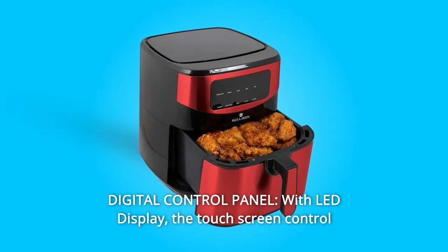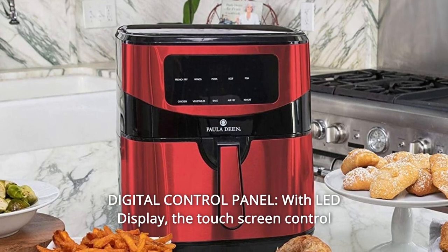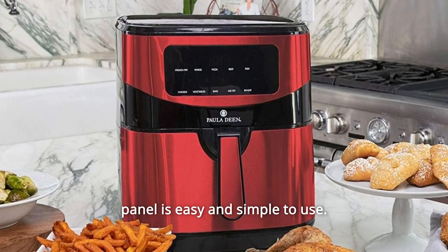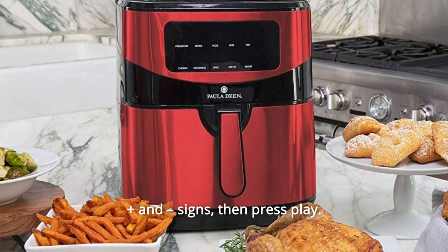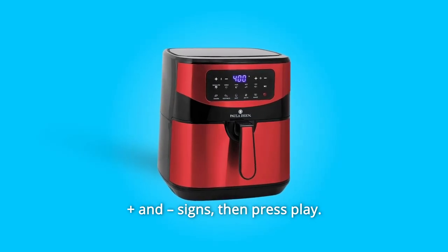Number 3: Digital Control Panel. With LED display, the touchscreen control panel is easy and simple to use. Increase or decrease your time and temperature with the corresponding plus and minus signs. Then press play.